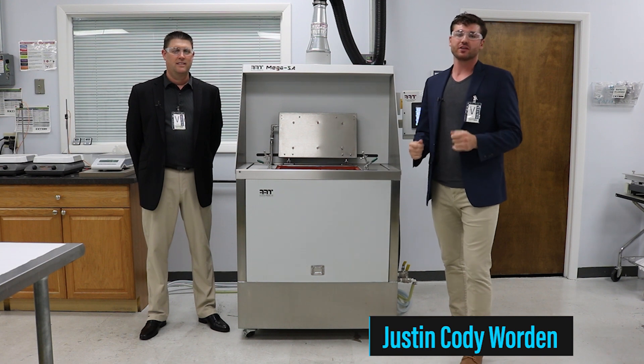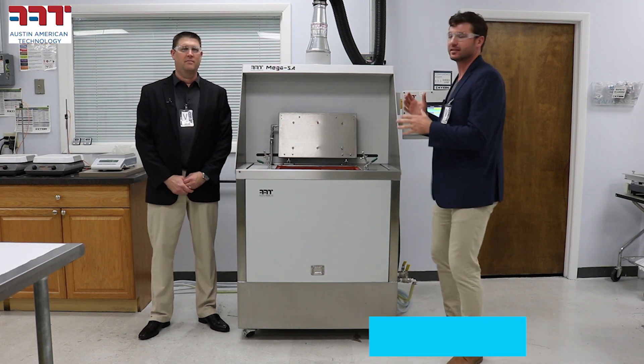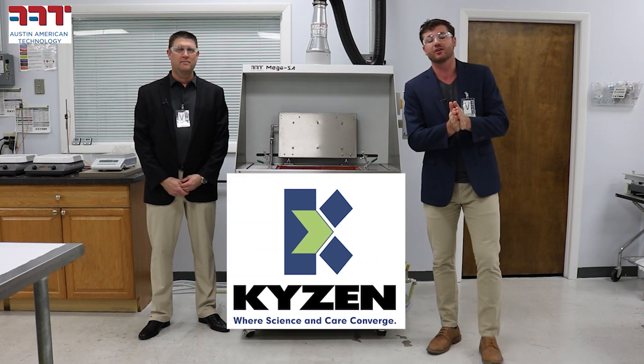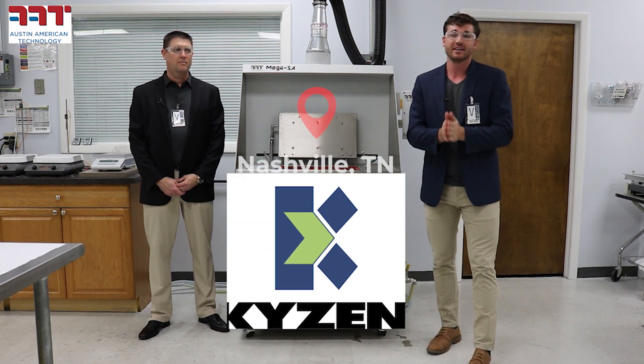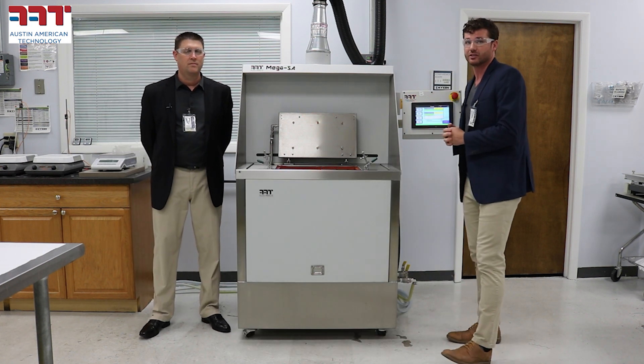Hey everybody, Justin Cody Warden, Director of Business Development with Austin American Technology. If you're wondering why it looks a little different, that's because we're on site today. We're here with our very good friends Kaizen in Nashville, Tennessee, where they actually have one of our Mega Series batch cleaners.